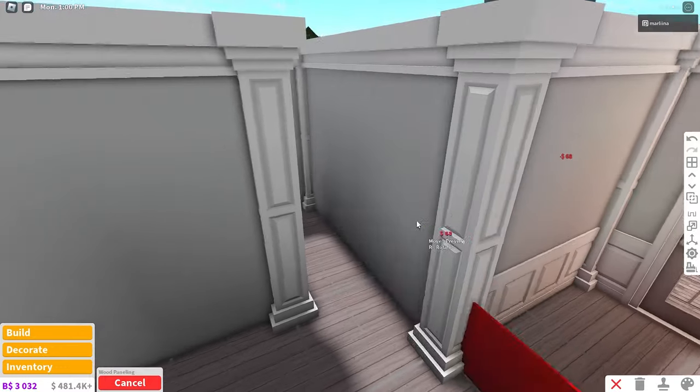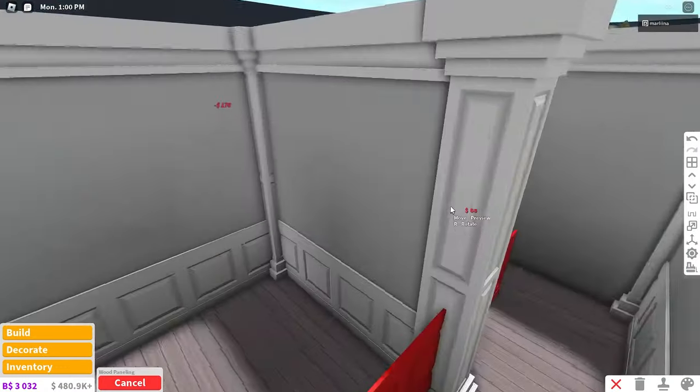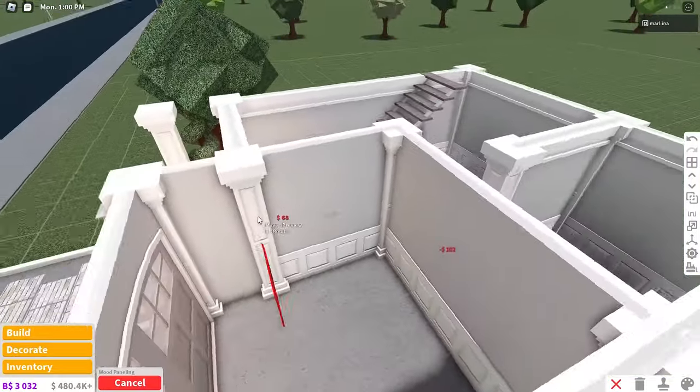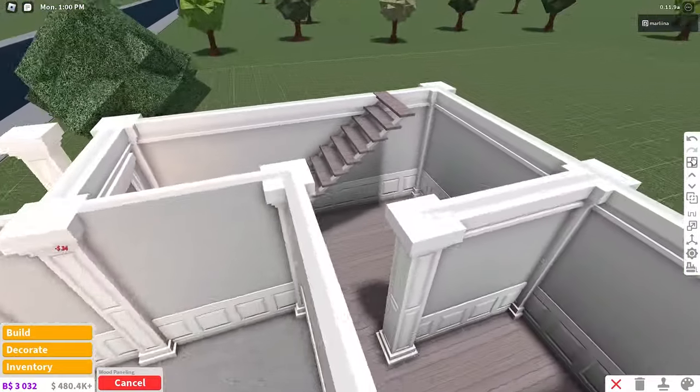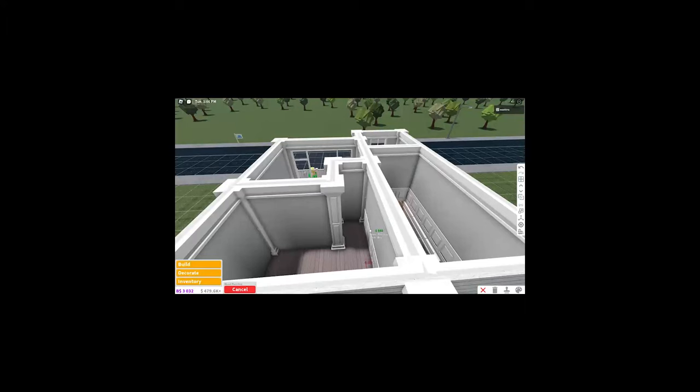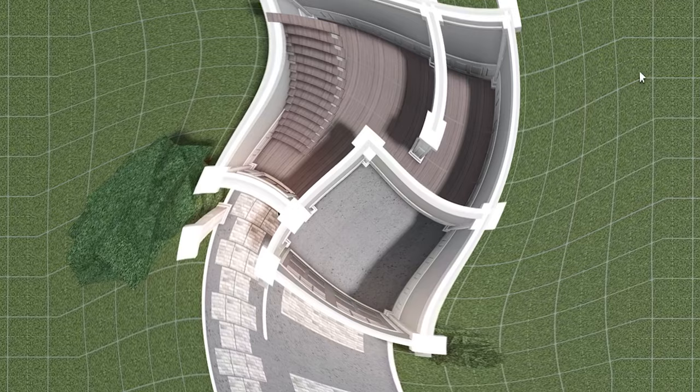I'm also going to grab that wood paneling wall trim and place that around the interior as well because this just looks super nice. I guess we're placing it in the garage too. Don't place it on that wall though because the door is going to go there, so you can save about five bucks. Look at that — looking so nice.